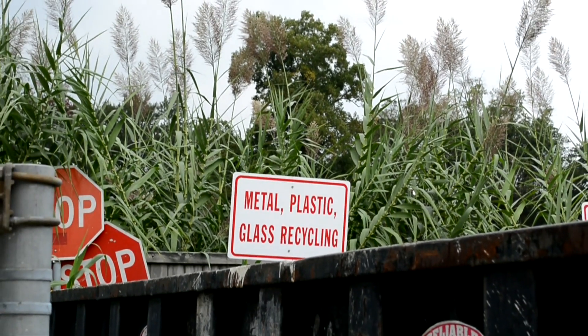You are also able to use this container if you have items that fit that category: metal, plastic, glass. That can be any plastic, one through seven, including even the pots from the plants we plant on campus. The plastic pots are able to be recycled in this location.